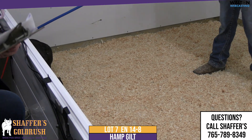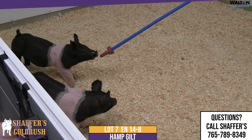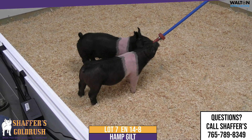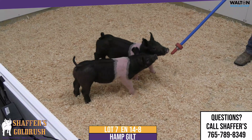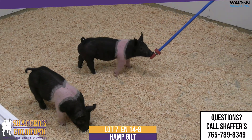As you study 14-8, she's just stout. She's probably one of the stoutest made Hampshire gilts we're offering in this sale today. She's big top, she's big hip, she's deep bodied, she's big centered, she's square at the ground. She really just gets out and moves.